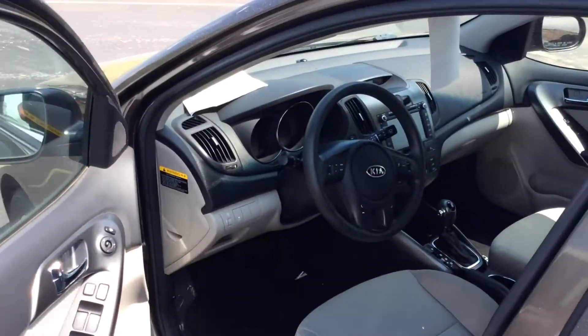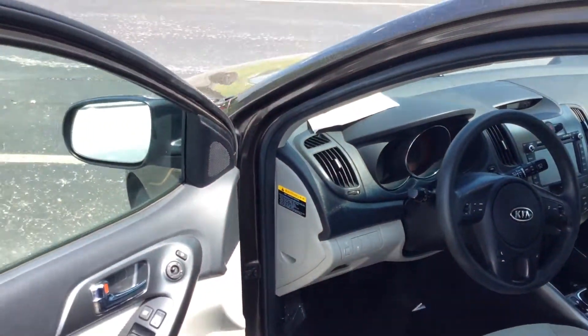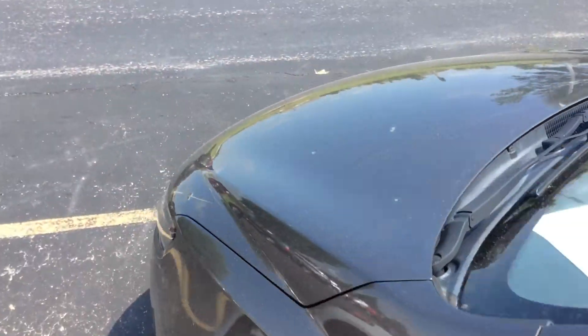Bluetooth, windows and locks and much much more.